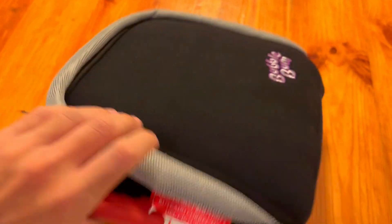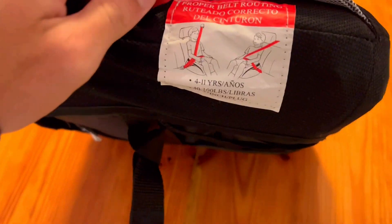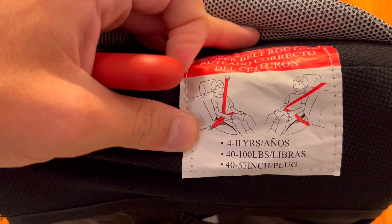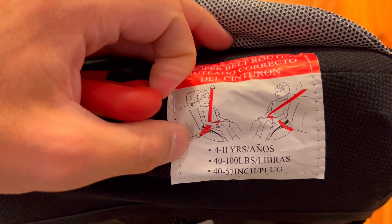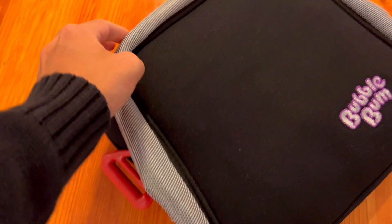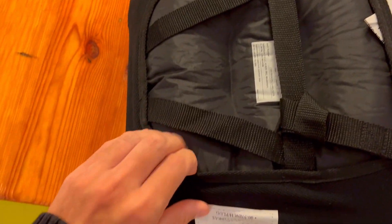Second, do you want a booster seat that's easy to install and use? The Bubble Bomb is very easy to install and use. It inflates quickly and easily, and it comes with a shoulder belt positioning clip that ensures the seat belt is properly positioned on your child's shoulder. It's also very easy to clean, which is great for parents who are always on the go.